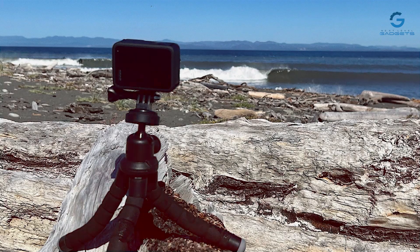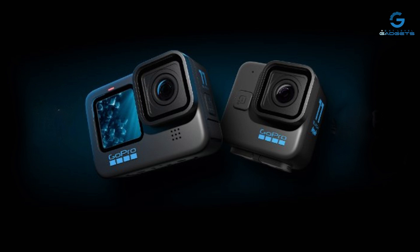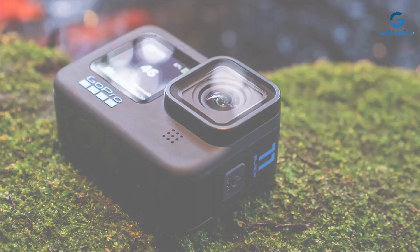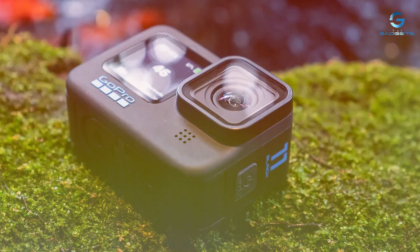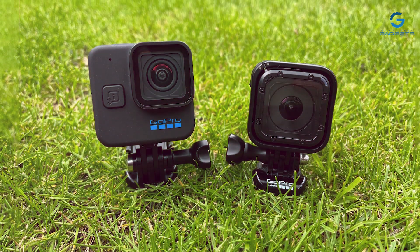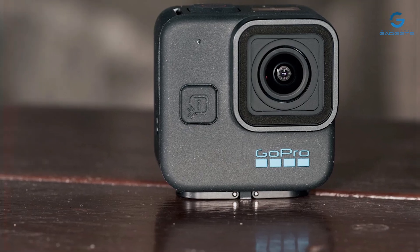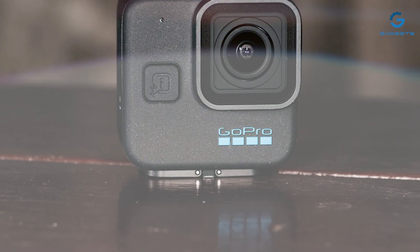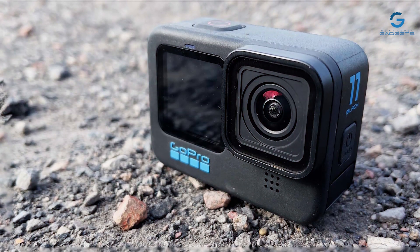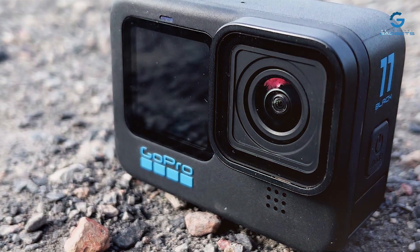Experience unmatched effectiveness with the HERO 11 Black's cutting-edge features, including HyperSmooth 4.0 stabilization, ensuring buttery smooth footage in any situation. Plus, with TimeWarp 3.0, LiveBurst, and Superphoto with HDR, you can effortlessly capture cinematic shots every time. Built for durability, the HERO 11 Black is waterproof up to 33 feet (10 meters) without a housing, making it perfect for underwater adventures or action-packed activities. Elevate your storytelling with the GoPro HERO 11 Black Creator Edition and unleash your creativity like never before.